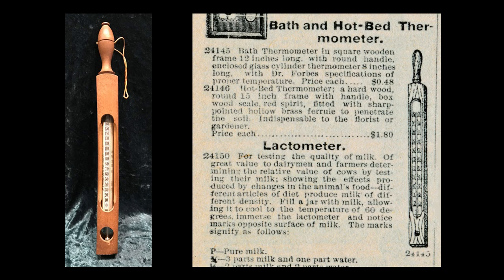One item found in the Glessner's bathroom has miraculously survived for well over a century: the wooden bath thermometer. Dr. Forbes' specifications along the side noted temperatures ranging from 32 to 105 degrees, designated as freezing, cold, cool, temperate, tepid, warm, and hot. Thermometers such as this were advertised in the Montgomery Ward and Company catalog of 1895 for just 48 cents. The thermometer was left in the house after the Glessners died. When the Lithographic Technical Foundation moved out in the 1960s, a long-time employee took it as a keepsake. In 2019, his two daughters returned it to the house, although ironically the bathtub itself is long gone.